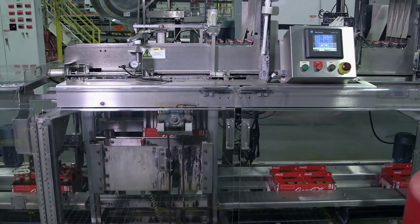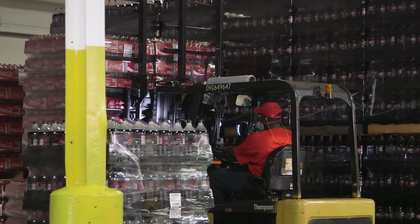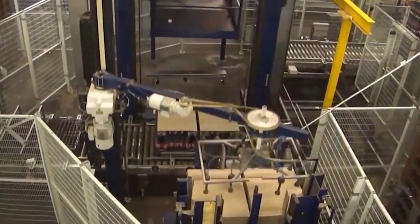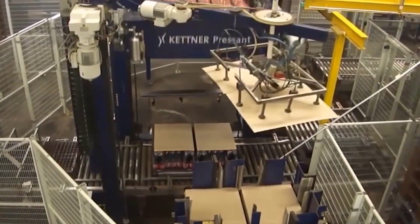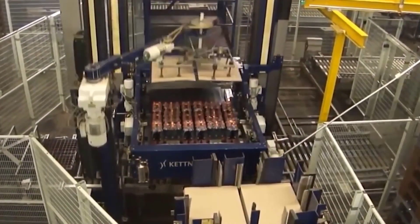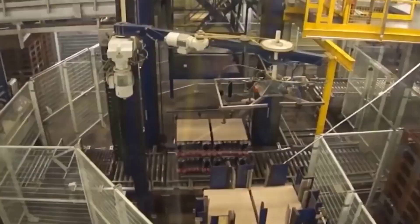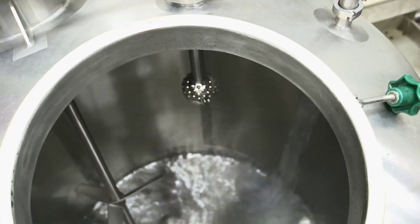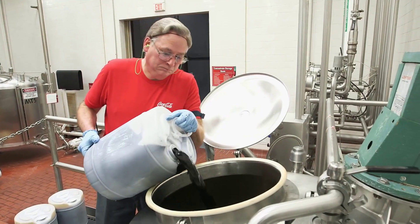Thank you for joining us on this captivating exploration of the Coca-Cola manufacturing process. We hope you found this behind-the-scenes look informative and intriguing. From the careful selection of ingredients to the precise mixing and packaging, each step contributes to the extraordinary experience of enjoying a Coca-Cola. Remember to stay curious and keep discovering the stories behind the products that bring joy to our lives. Cheers to the fascinating world of Coca-Cola manufacturing. Until next time, stay refreshed and enjoy the magic in every sip.